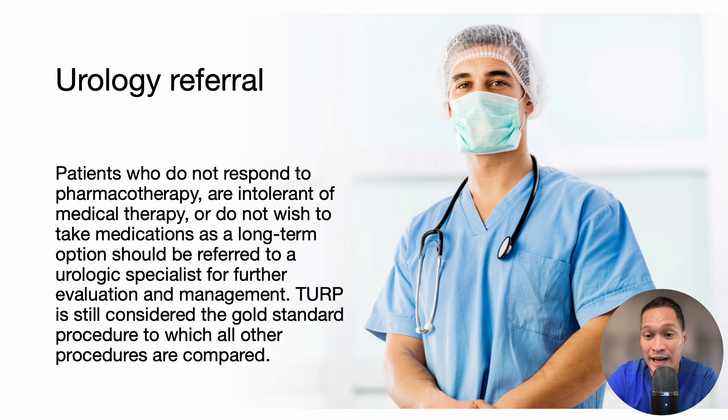Patients who do not respond to pharmacotherapy, are intolerant of medical therapy, or do not wish to take medications as a long-term option should be referred to a urologic specialist for further evaluation and management. TURP is still considered the gold standard procedure to which all other procedures are compared.